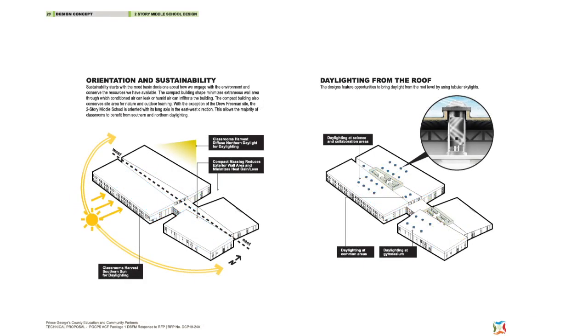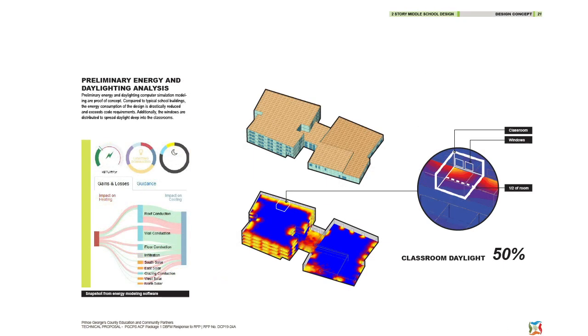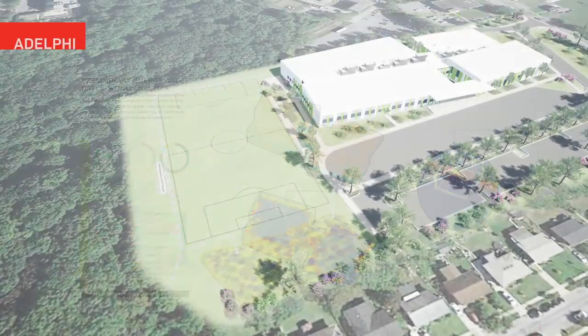Site placement maximizes energy conservation and daylight, while a compact mass reduces exterior wall area and heat gain or loss with the seasons. Energy reductions exceed code requirements. Windows and solar tube placement spread light deep into the classrooms.